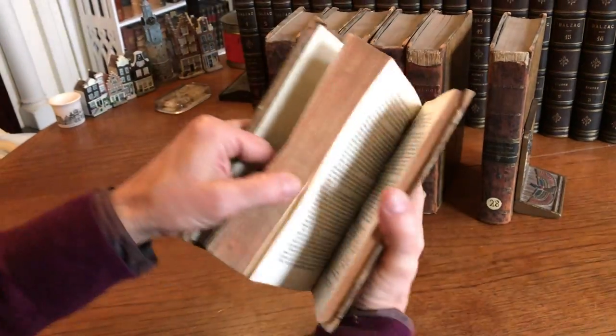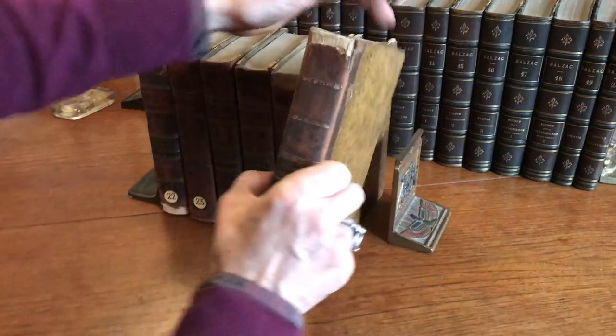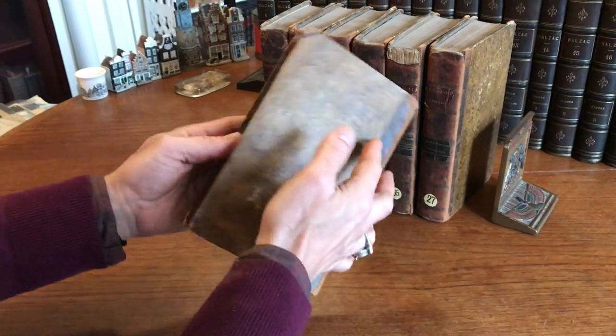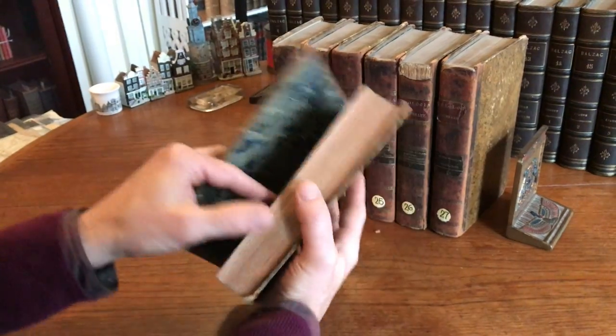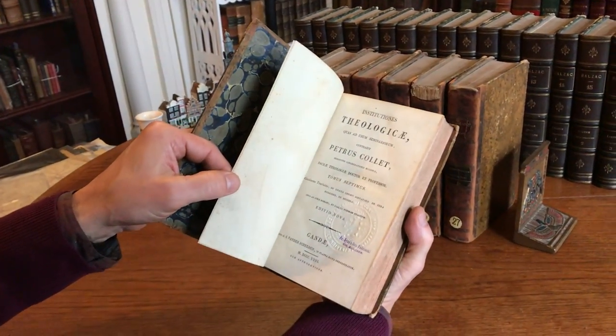This is 1826 on this one here. And the final volume has the chipping at the head, but the binding of the book is still sound and tight. And this one here is also 1826.